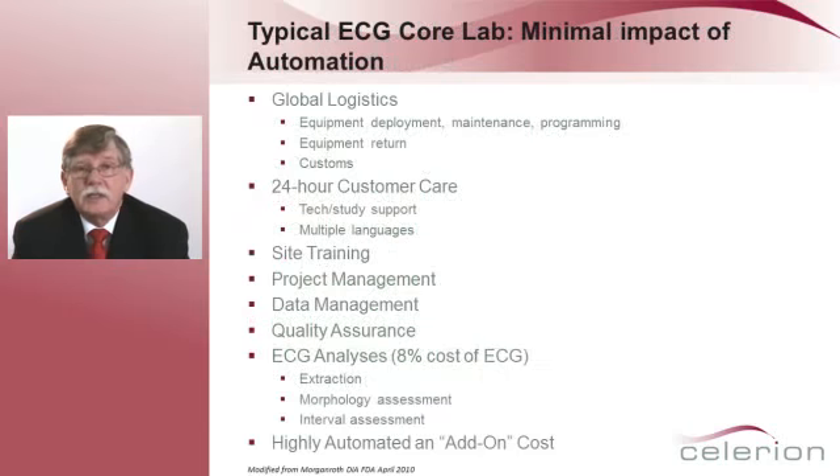This is a slide presented at a recent DIA FDA meeting to make the point that improving the processing of ECGs has little impact on the cost of the ECG. As you can see, there's a significant amount of global logistics — deployment, maintenance and programming of equipment, returning equipment, customs, 24-hour customer support, and individual site training. There's project management both at the core lab and the phase one unit, plus data management and quality assurance. All of this means that only 8% of the cost of an ECG is related to actually processing it — the rest goes to supporting that overhead. ECG analysis consists of extraction, morphology assessment, and interval measurement, so a highly automated approach is simply added on to that cost.